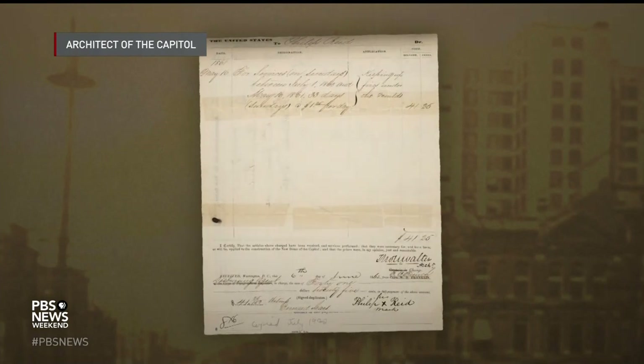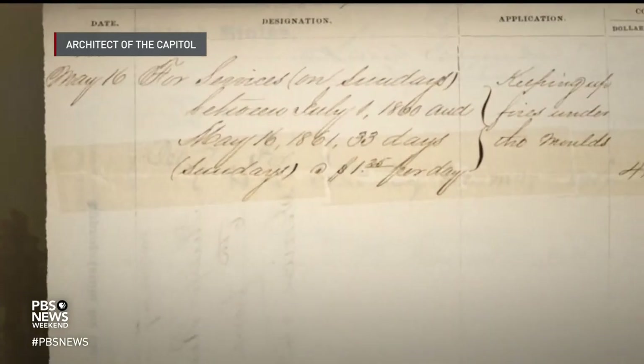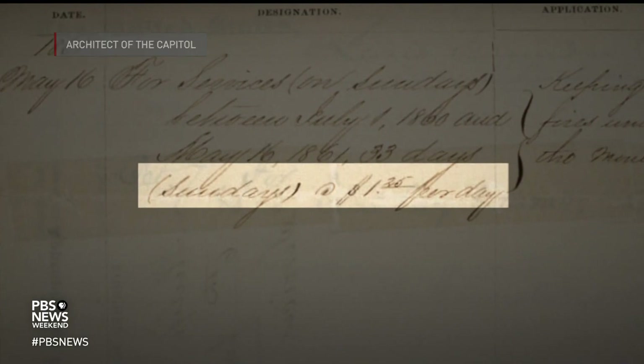Records like a pay voucher show that Reed worked nearly nonstop for almost a year at a wage of $1.25 a day. He was actually paid more than the craftspeople because he was just that talented. But he didn't get to keep any of that money. The only time he had a little bit of money he could keep was Sundays — and we still don't know if he actually got to keep that money on Sundays.